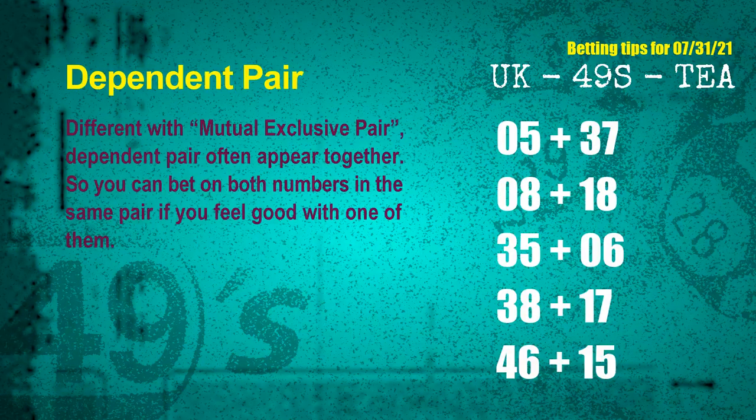Some numbers are mutual exclusive, some are dependent. Numbers in the same dependent pair you can bet on both, because they are often drawn in one draw. The dependent pairs for next draw are: first pair 05 and 37, second pair 08 and 18, third pair 35 and 06, fourth pair 38 and 17, fifth pair 46 and 15.